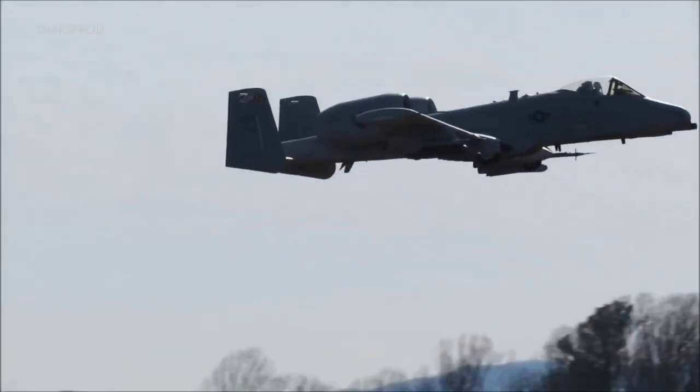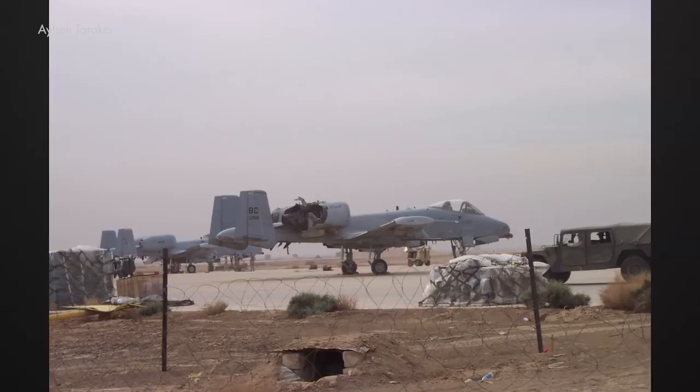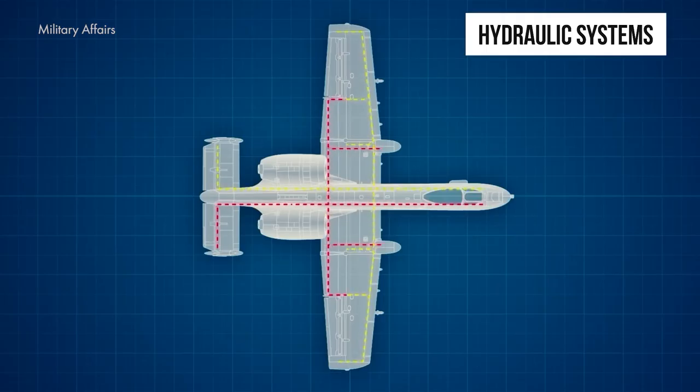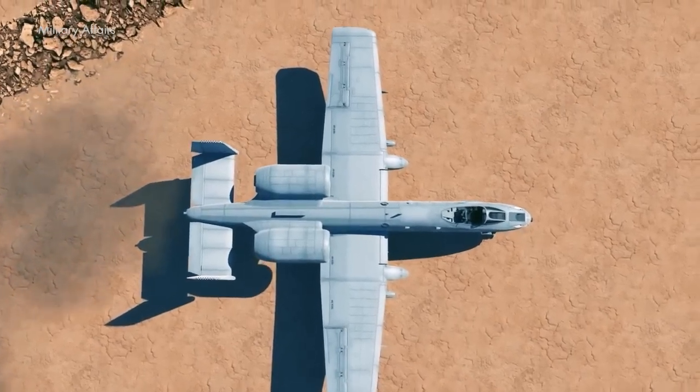The Warthog's ability to return to base with only one engine, half the tail, one rudder, and half the wing isn't a fluke — it's by design. The aircraft's control systems have triple redundant reserves, including two hydraulic systems and one manual backup.